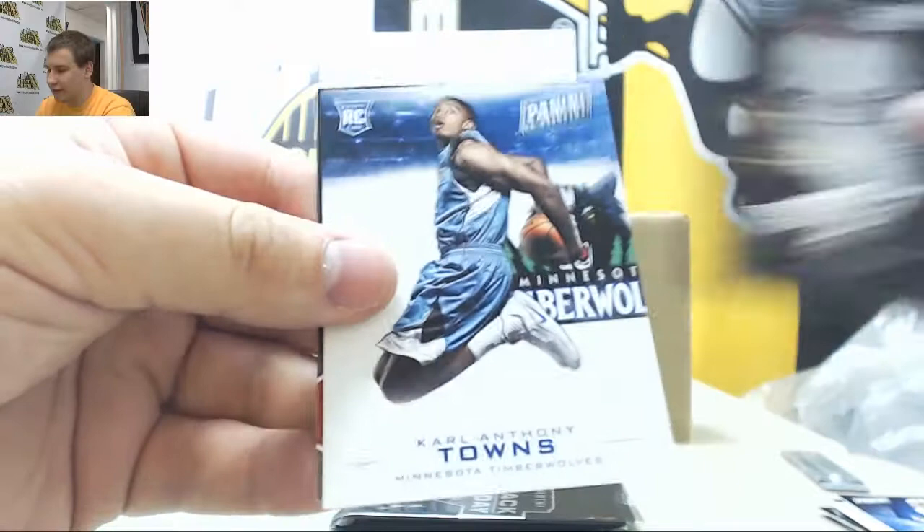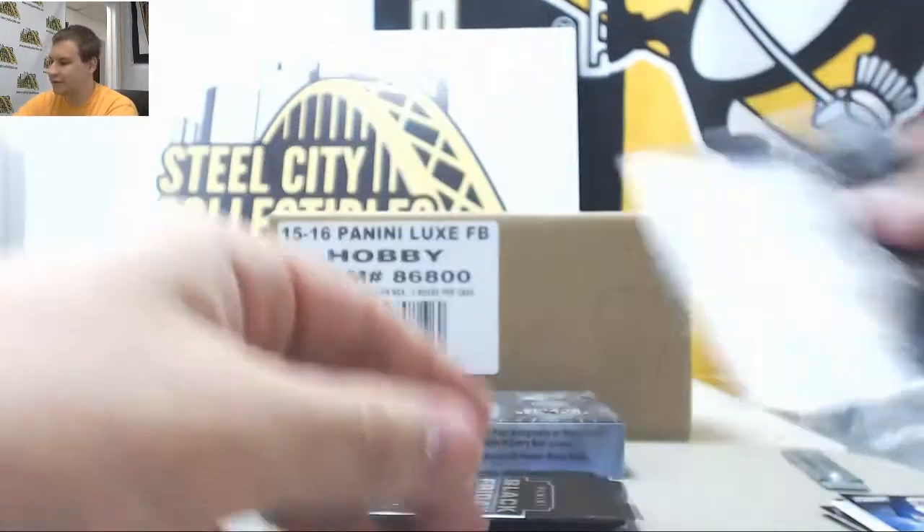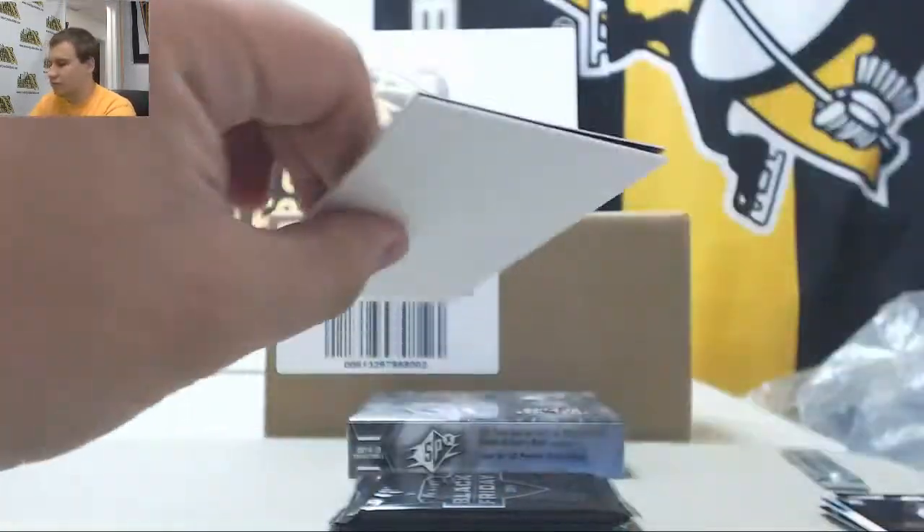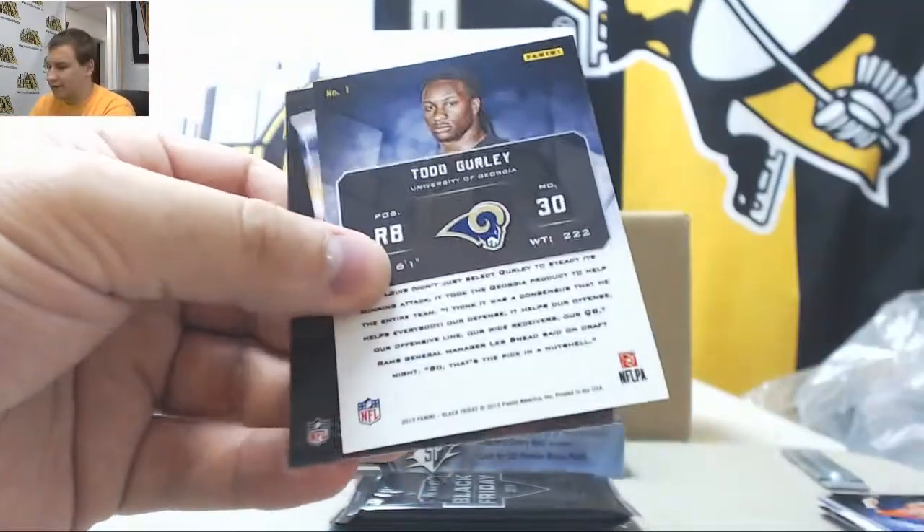Kris Bryant Rookie and Karl-Anthony Towns Rookie to $5.99. That's a nice pack. Dallas Keuchel and Todd Gurley Rookie.